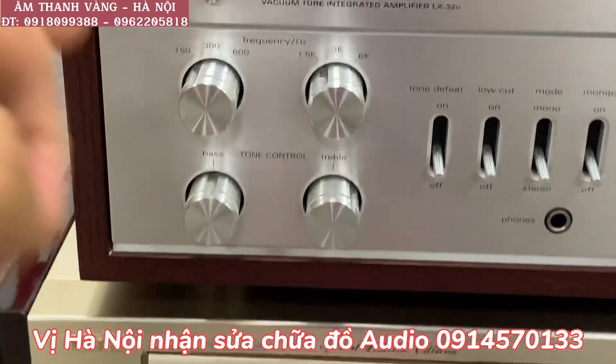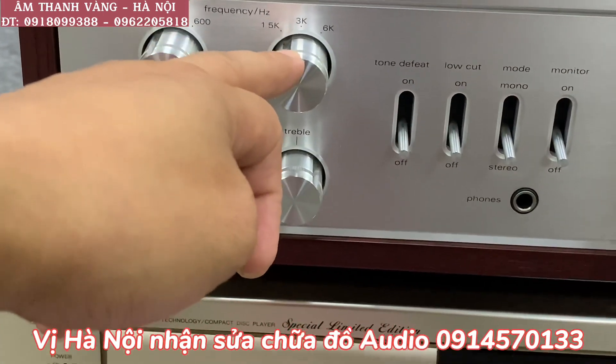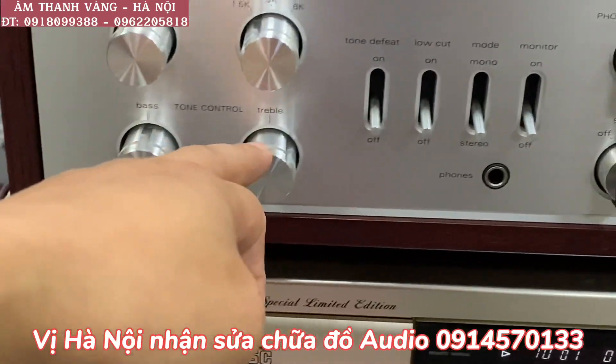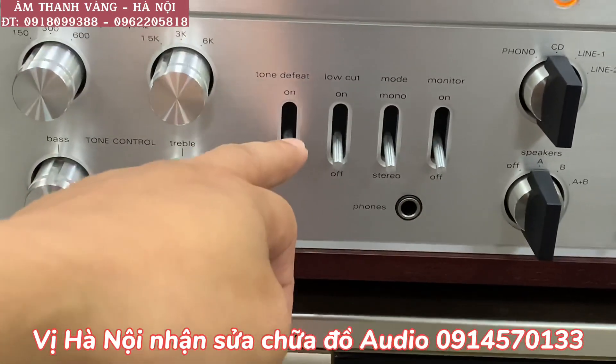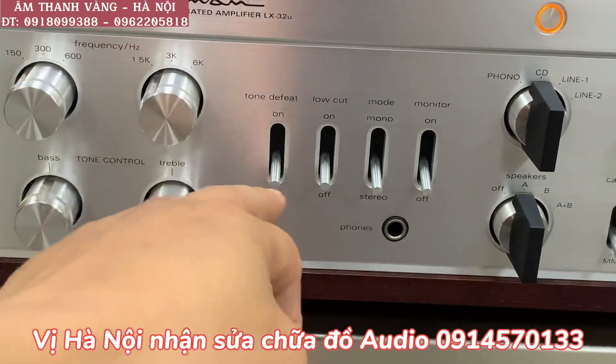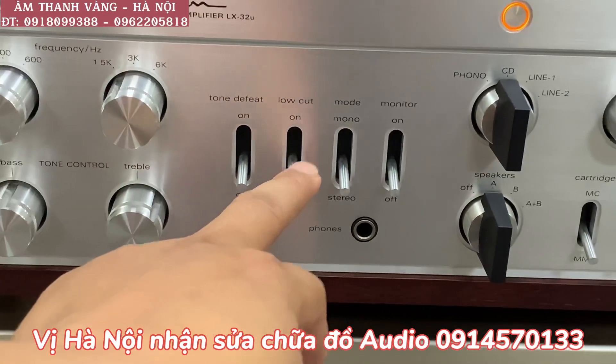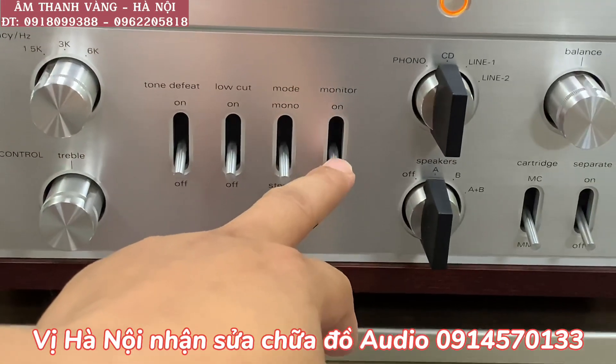Đây là tổng quan ở mặt trước: các bác thấy chế độ cắt các tần số của giải trầm, giải chép. Ở dưới là chế độ chỉnh bass treble. Các bác có thể bật về discrete thì không chỉnh được bass treble. Ấn về tone thì sẽ chỉnh được bass treble. Rồi là low cut, mono system, tape monitor.